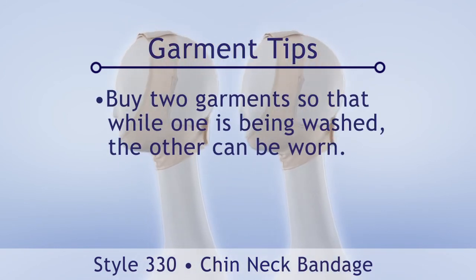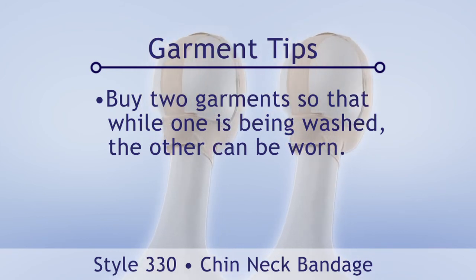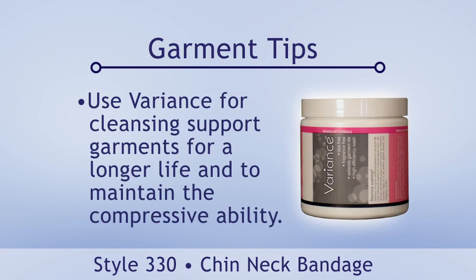For constant and consistent compression, it is highly recommended to buy two compression garments so that while one is being washed, the other can be worn. Also, use variants for cleansing compression and support garments for a longer life and to maintain the garment's compressive ability.